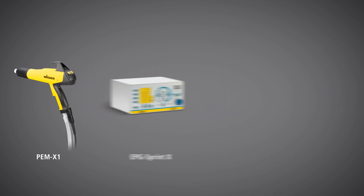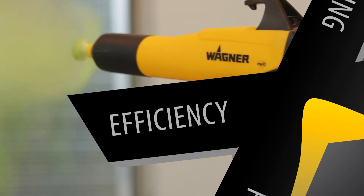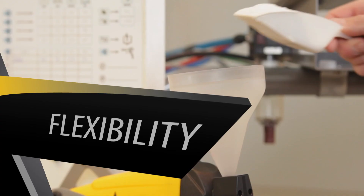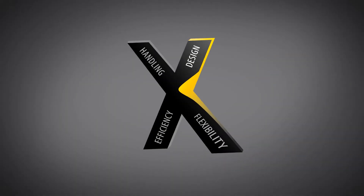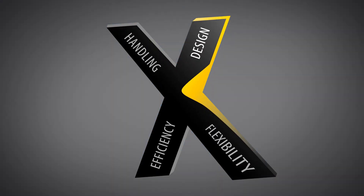The X-Family from Wagner demonstrates how efficient, convenient, and flexible advanced powder coating systems can be. Wagner combines maximum efficiency and flexibility, easy operation and dynamic design for incredible coating results and a perfect finish.